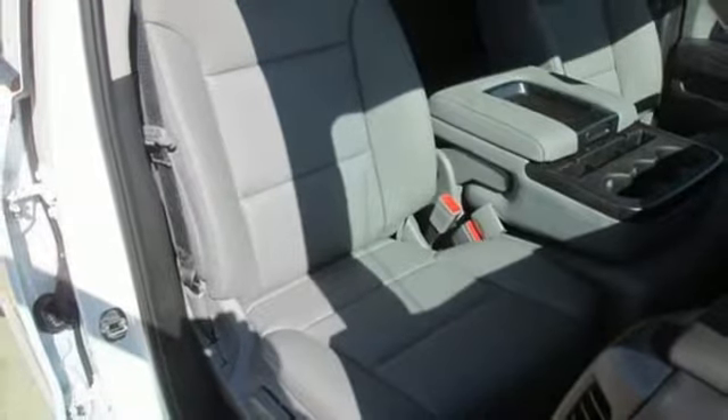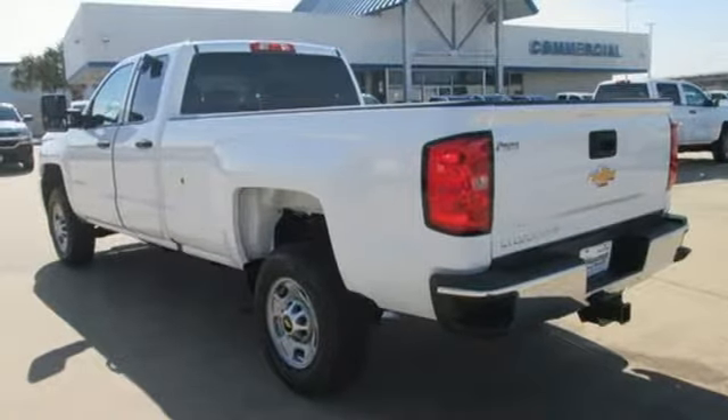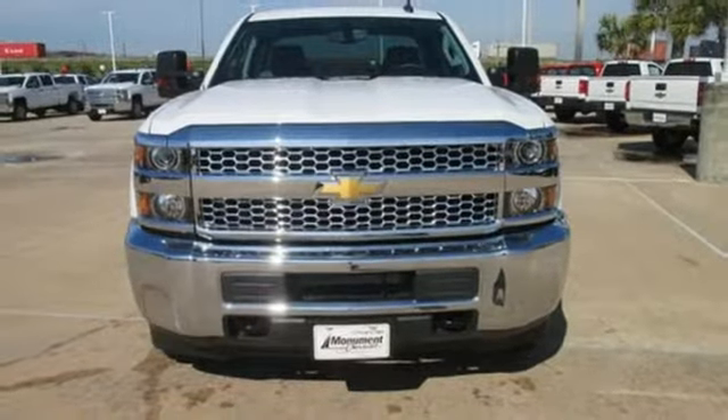manual tilting steering column, trailer hitch receiver, HD suspension, and automatic transmission. You need to drive it to believe it.